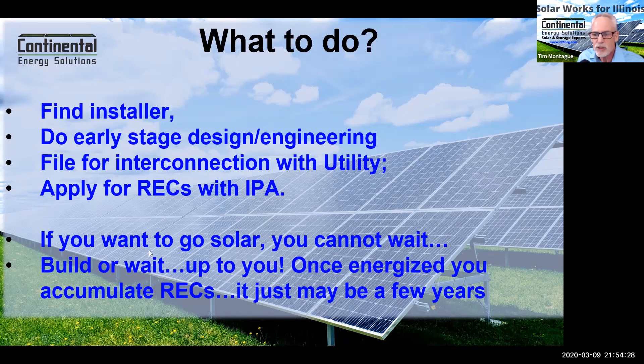If you want to go solar, you cannot wait. Once you energize your system or are primed to energize, you don't have to wait — you can actually energize today. You just won't realize the REC payments right away. These are cash incentives equivalent to roughly 40% of the project's value.